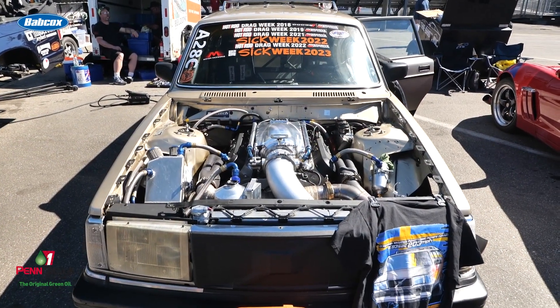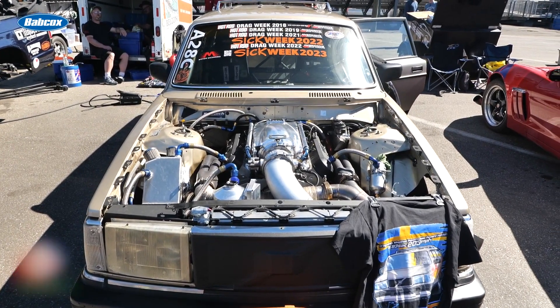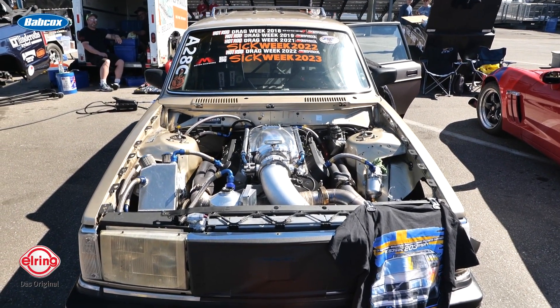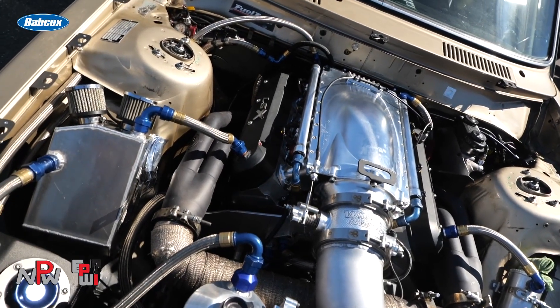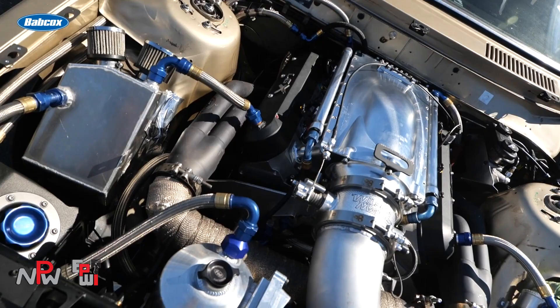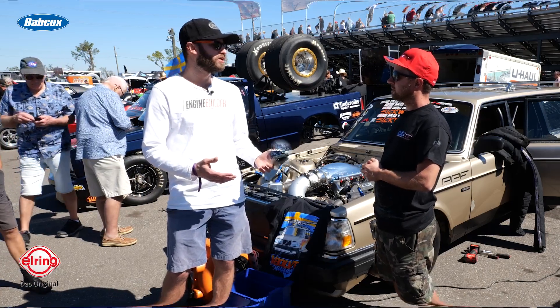How much horsepower are you getting out of the LS? We haven't really dyno'd it precisely. We have a decent idea, but it's probably somewhere in the area close to — probably closer to 2,500 or something at the wheels probably. And obviously that equates to six second passes out there for you.